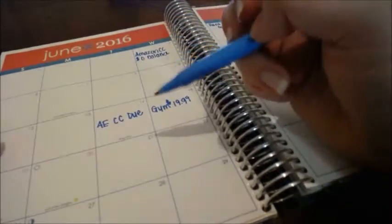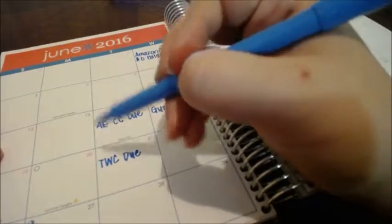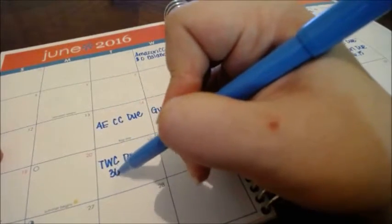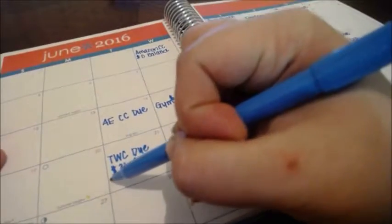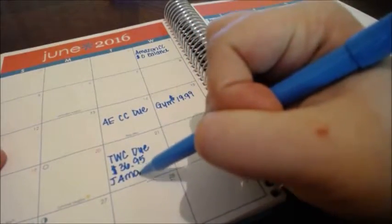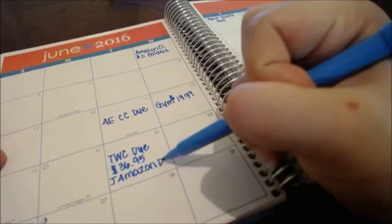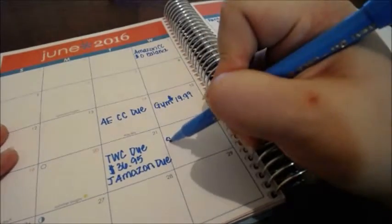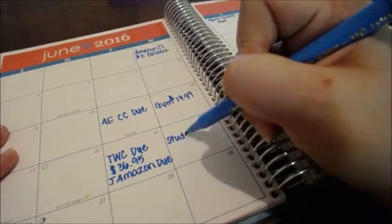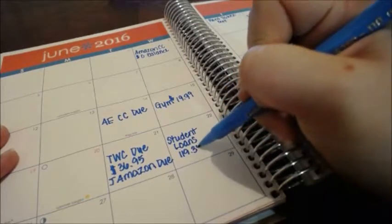On the 21st I have my Time Warner cable — just my internet — due at $36.95. And then my husband John also has an Amazon credit card, which I'm going to put on the 22nd of every month, and right now that is $119.38.